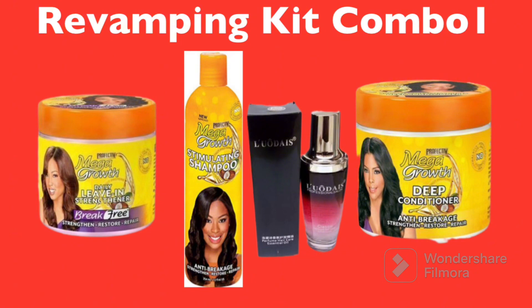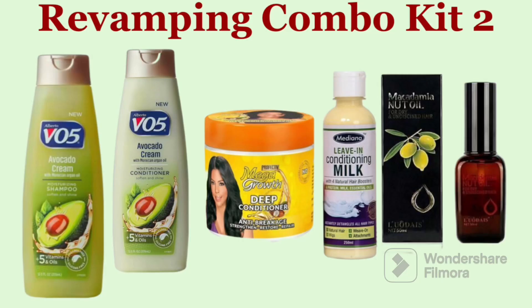This combo is one of the cheapest combo kits for revamping that I know and have used — talking from experience, they are good, especially for those that cannot afford the more expensive ones. However, this combo might not be suitable for hair that is tangled, frizzy, or has other serious problems. It's best for those that maybe cannot afford the expensive options and for human hair that hasn't been heavily used. It should not cost more than 5,000 naira in total.